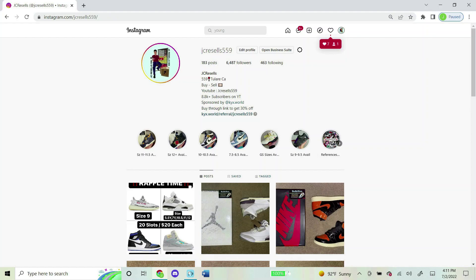I now do raffles on my Instagram daily, so if you're into that kind of stuff and want to join a future one, shoot my Instagram and follow. It's JC Resells 559 — same exact name as my YouTube name. Thank you guys for the support and I hope to see you in a future raffle.